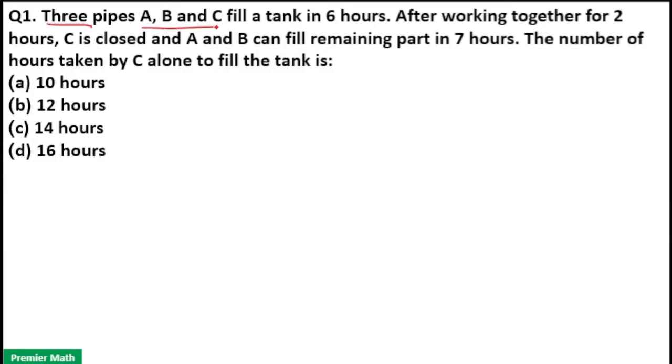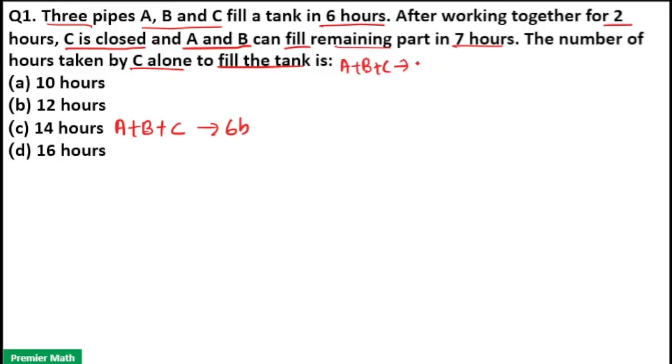Three pipes A, B, and C fill a tank in six hours. After working together for two hours, C is closed and A and B can fill the remaining part in seven hours. The number of hours taken by C alone to fill the tank is what we need to find. A, B, C fill a full tank in six hours — that means A, B, C can complete one full work in six hours. Filling the full tank is one complete work here.